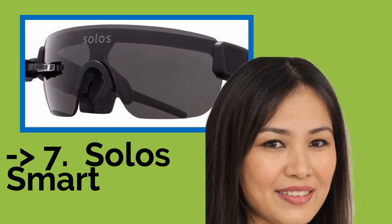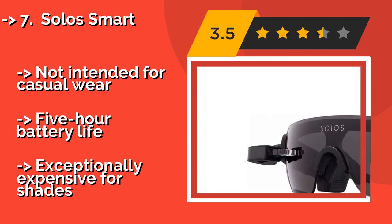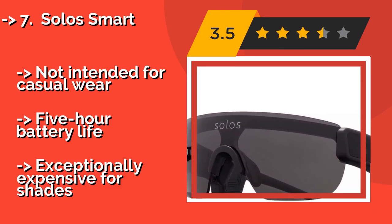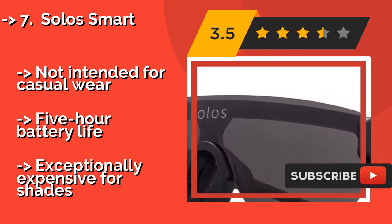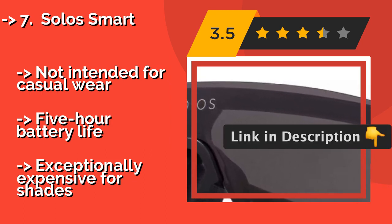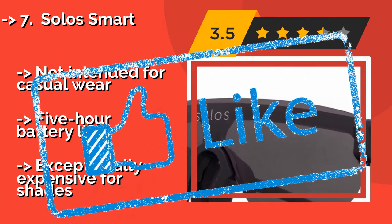The Solos Smart, approximately $499, is designed to help athletes train. It features a heads-up display for tracking metrics during intense workouts. They can communicate with 2.4GHz wireless and ANT Plus devices, in addition to standard Bluetooth. Not intended for casual wear, with a 5-hour battery life, but exceptionally expensive for sunglasses.